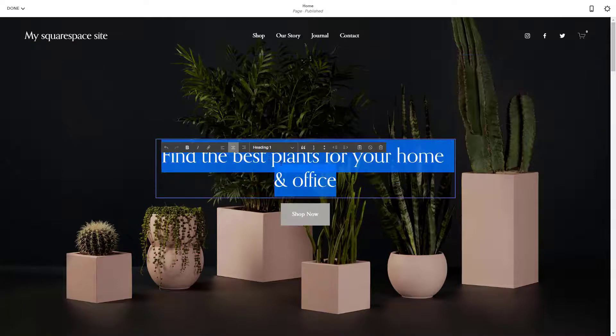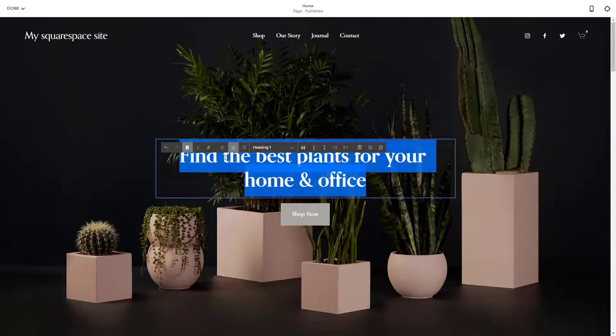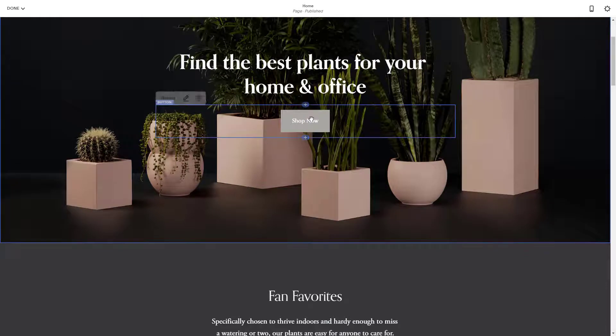Spice up the look of your site with Squarespace's collection of high-quality stock images and integrate third-party applications to further customize your website. Once you get to building your website, this is where it gets a little rough — Squarespace gives you the ability to customize lots of elements, but this makes it difficult for beginners to use. While the navigation is quite simple and intuitive, the sheer number of customizable elements can get overwhelming.